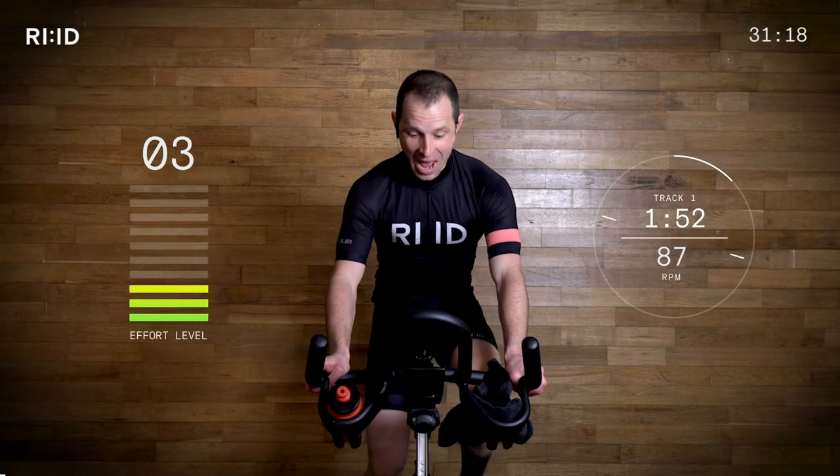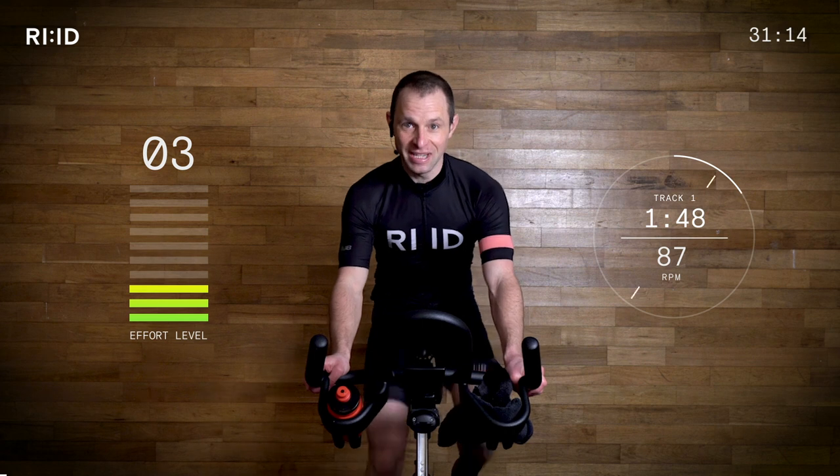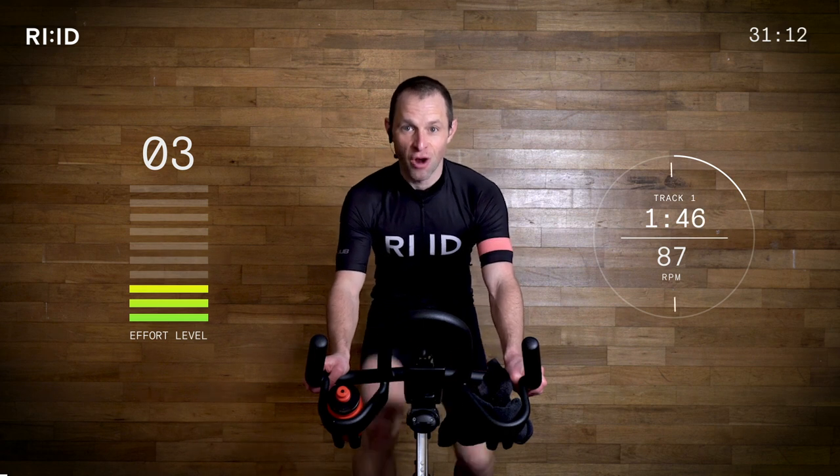Hi, welcome to Ride. My name is Paul and this is a 30-minute high-intensity sprint session. Are you ready to ride? Here we go then. Hand position number two. Everyone check in that cadence — 87 — and find that beat. Let's ride.